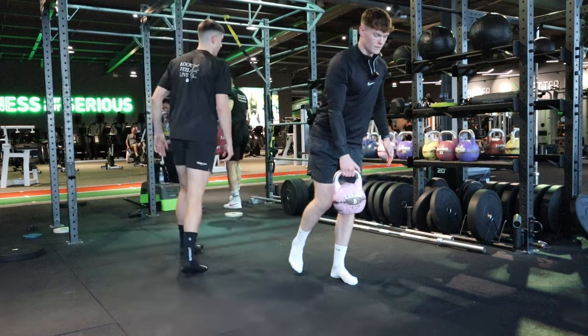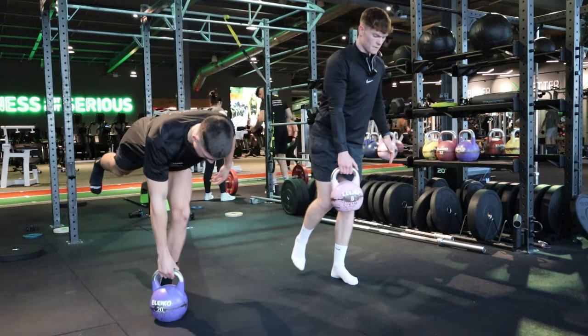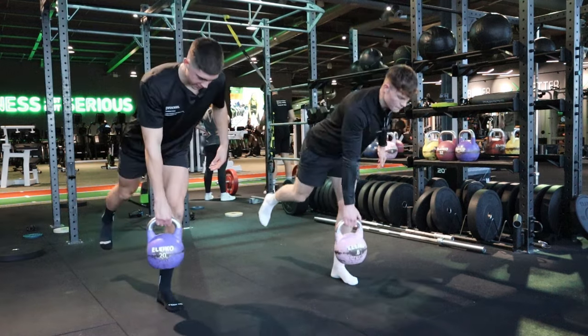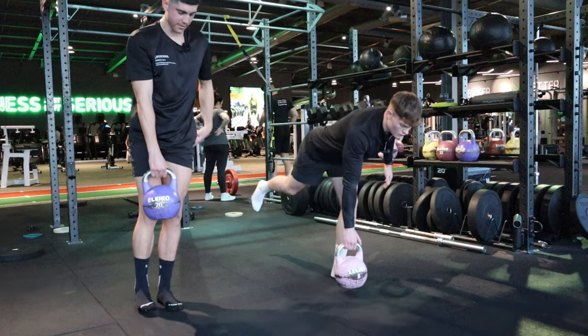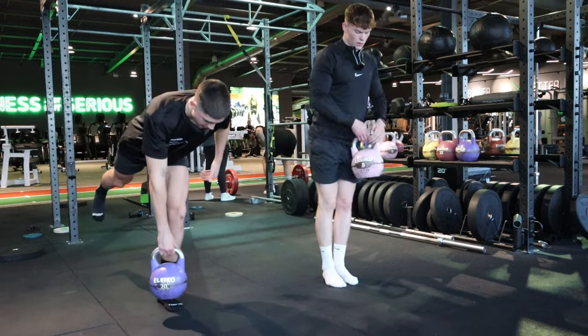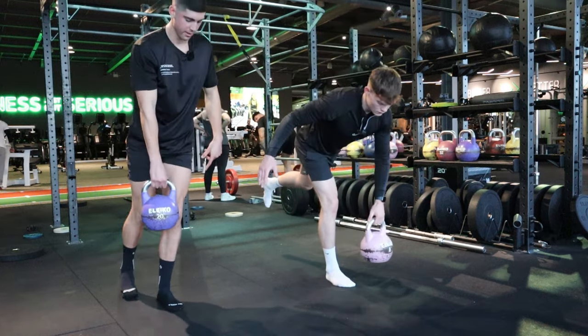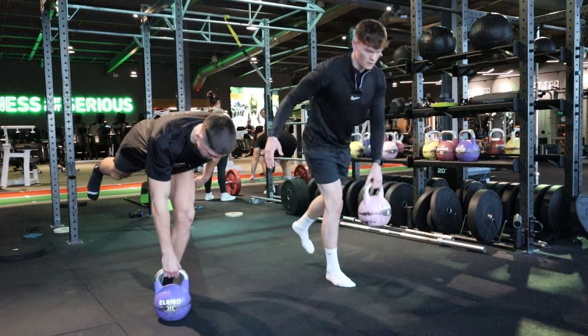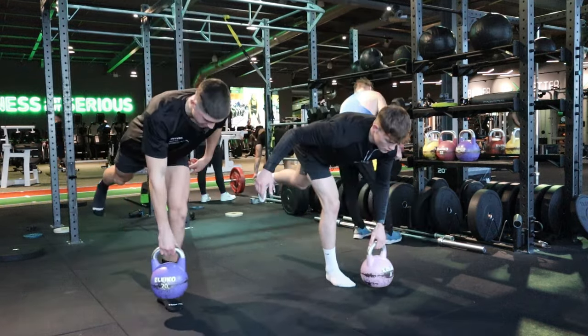These also get the little tiny glute muscles like your medius and your minimus, which helps with a lot of stability - not just the big glute muscles. You can make it harder by adding weight, but mainly for you it's probably more about making the floor unstable - adding a mat or a BOSU ball in there. I used to do these on a BOSU ball - it was horrendous.